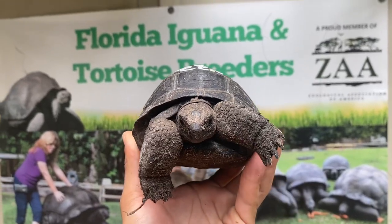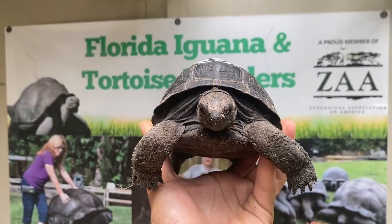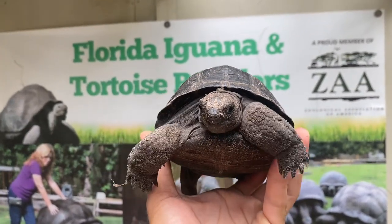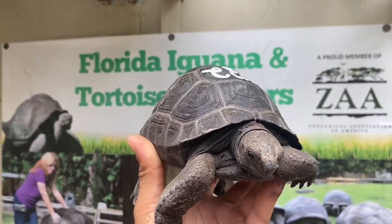Hello everybody, this is Mario from Florida Iguana and Tortoise Breeders. Today I have N22 — this is an Aldabra tortoise measuring in at six and seven-eighths of an inch.